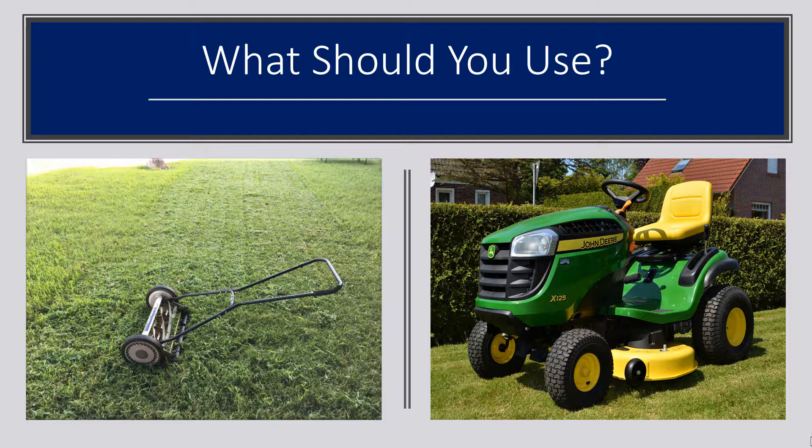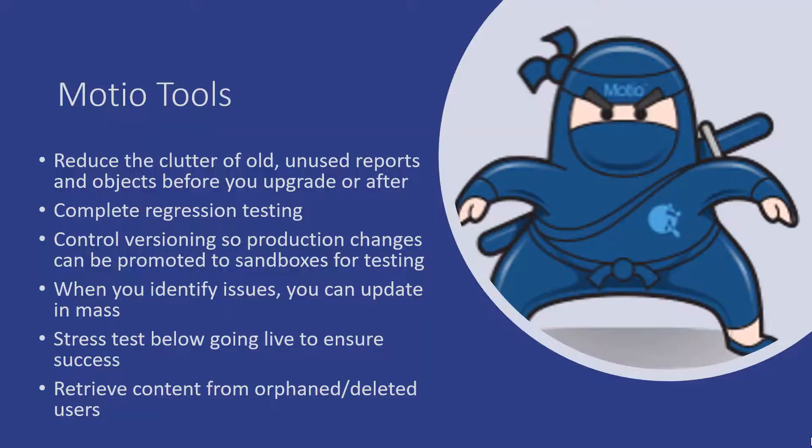So think about your Cognos Analytics upgrade. How long do you want it to take? Is it important to be successful, get it done quickly, and make it look good — or do you want to save money and do it the longer, harder way? I'm thinking you want the John Deere tractor. We're going to talk to you today about tools that are like having a tractor for your Cognos Analytics upgrade. And those are the Modio tools.